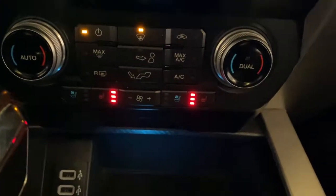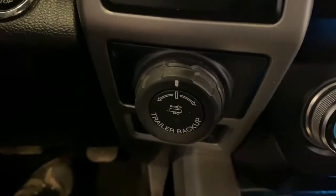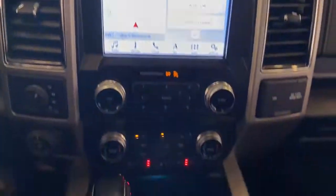Navigation system, sun/moonroof, electronic stability control, aluminum wheels, seat memory, universal garage door opener, leather seats, trip computer, power windows, bucket seats.